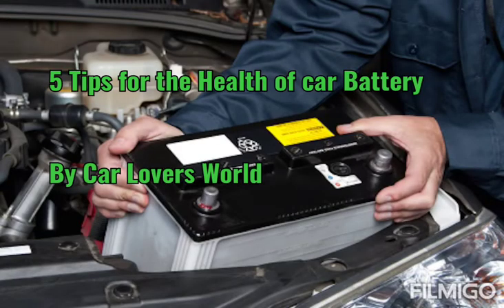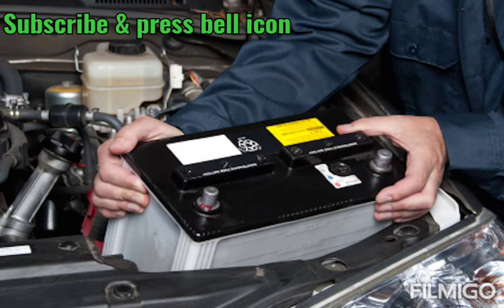5 tips for the health of the car battery by Car Lovers World. Subscribe to our channel and press the bell icon.